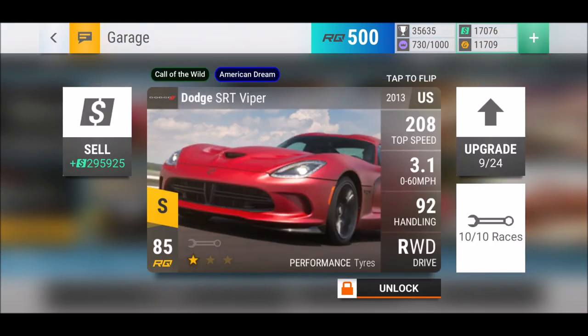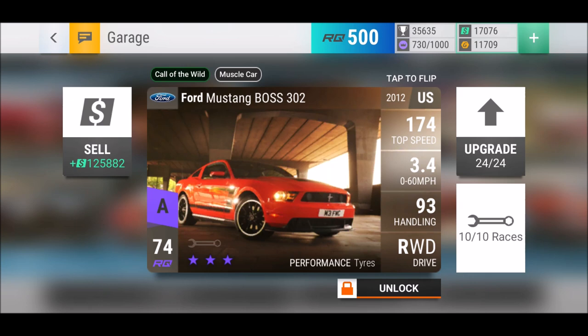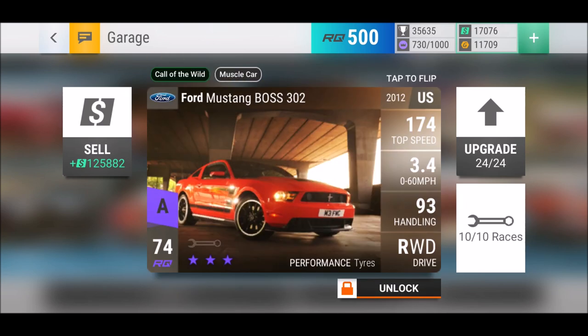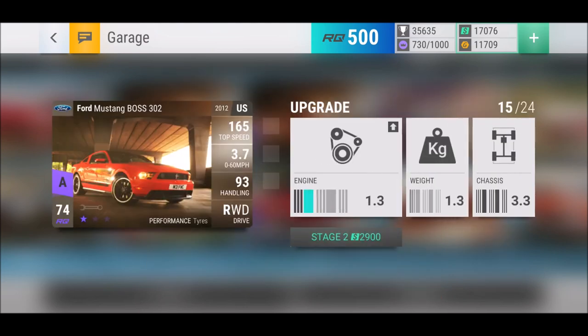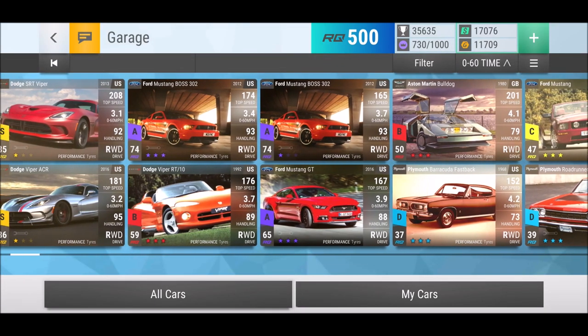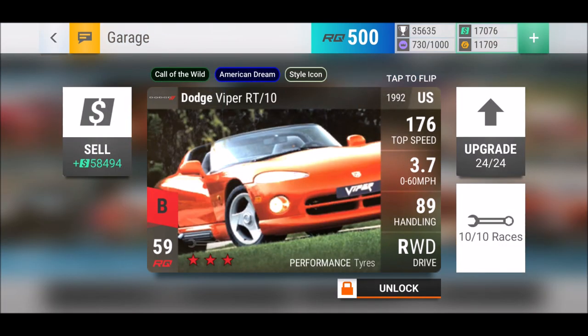The Dodge ST Viper seems a little not that strong, however the mid-range is better and we got a slightly better 0-60 and top speed as well. Then the Ford Mustang Boss - one of my personal favorites - is a great city streets car, medium ground clearance, one of the monsters for city streets level. That's why I actually have a second one, and not maxed out yet but the first is maxed out.